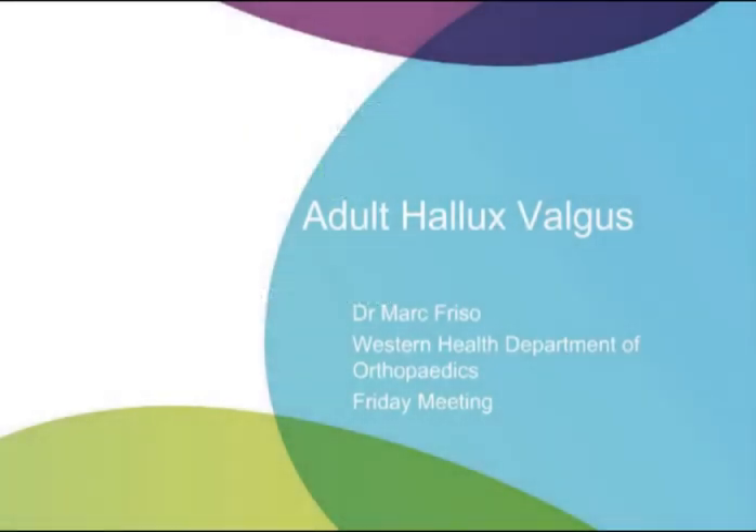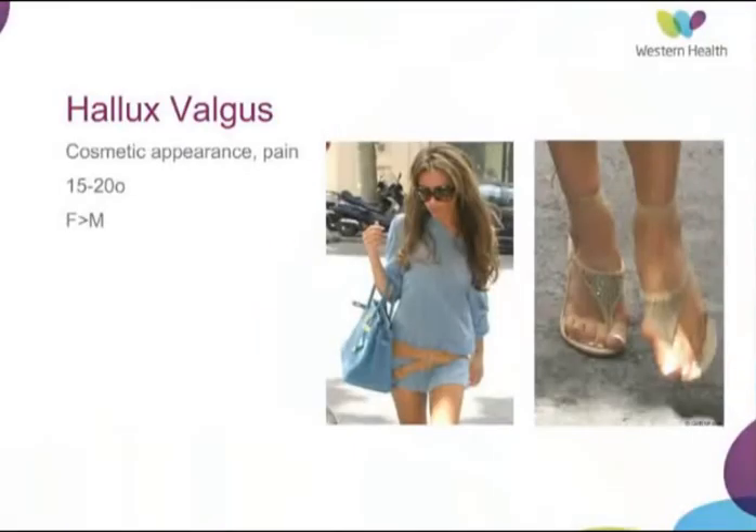I'll move on to the scheduled topic for this week, which is the evaluation and management of hallux valgus. Hallux valgus is a very common condition in our community, and the common demographic for it to appear in is a female in her thirties to fifties, with a nine-to-one predilection towards the female gender.